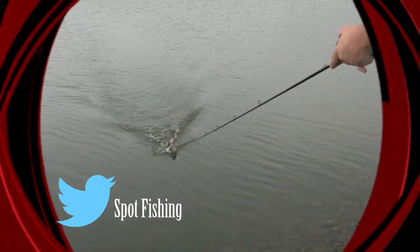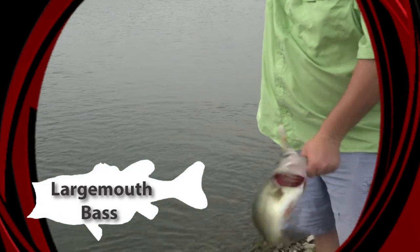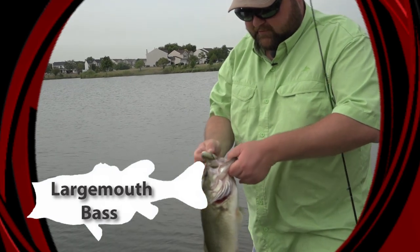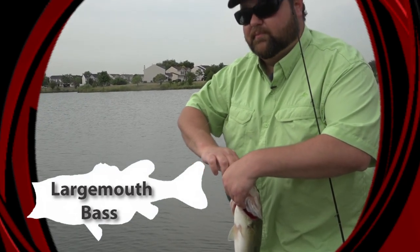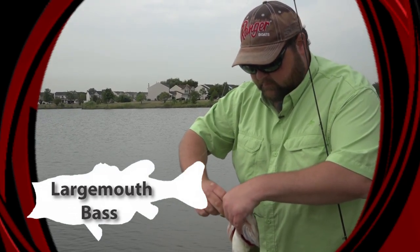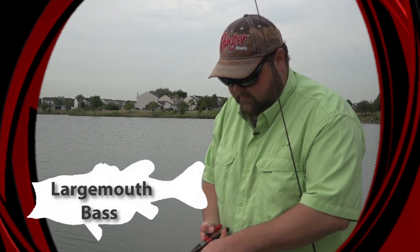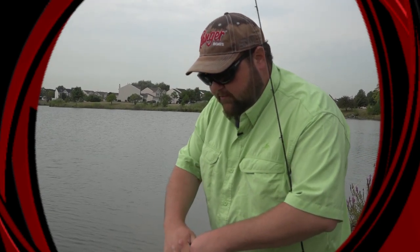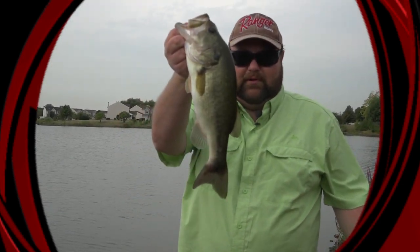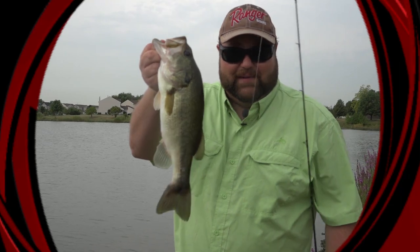Wow, that guy just T-boned it there, didn't he? Hey everybody, welcome into this week's episode of Tony's Spot on Fishing. I'm your host, Tony Krizak. Today's show is all about rolling with the punches and dealing with what Mother Nature is presenting to us. We've had an opportunity to try two or three different things today, but all kinds of storms in the area have made it hard. So what do you do when you just don't know what to do with the weather? Go hit some of your favorite ponds — there are still great fish to be caught.